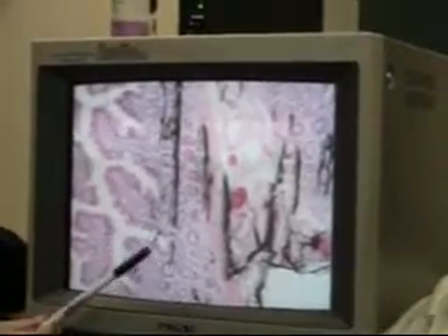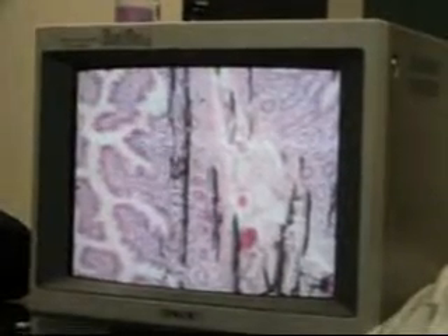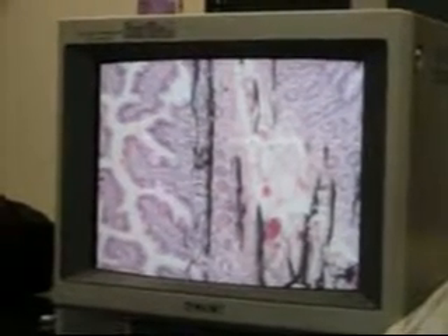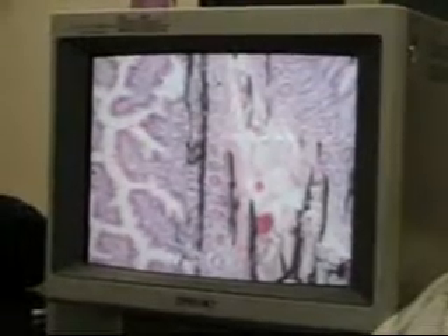The red dots — if they're in another section, remember the goblet cells? They're like on the edges, but the goblet cells are in the simple columnar epithelium. And the Paneth cells are in the crypts. But just if you see red, don't assume automatically. Anything else on the slide?